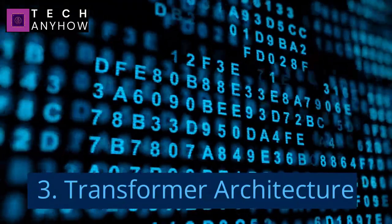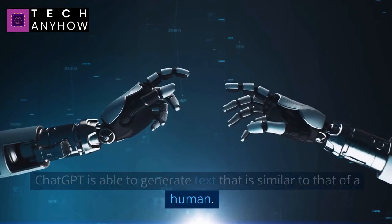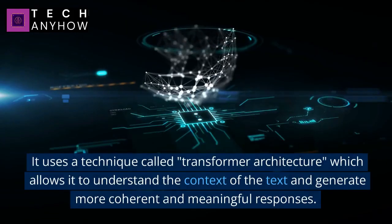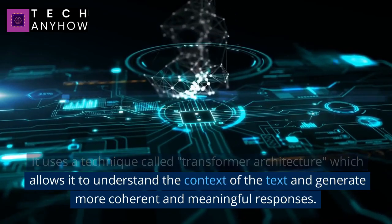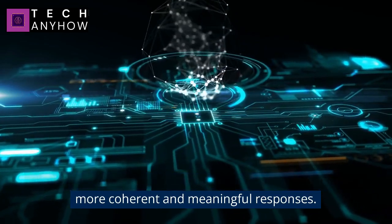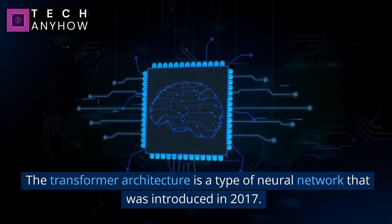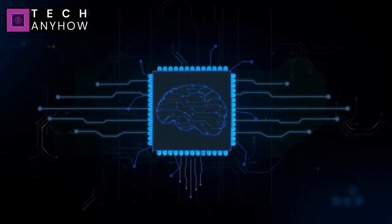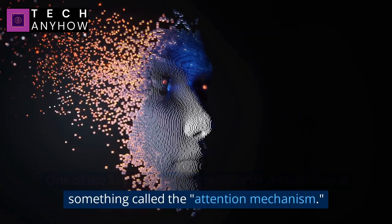Number 3: Transformer Architecture. ChatGPT is able to generate text that is similar to that of a human. It uses a technique called Transformer Architecture, which allows it to understand the context of the text and generate more coherent and meaningful responses. The Transformer Architecture is a type of neural network that was introduced in 2017.